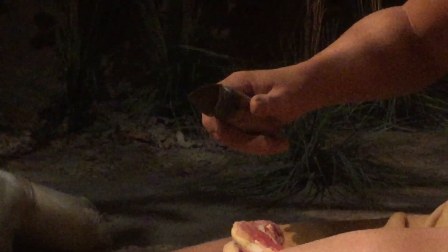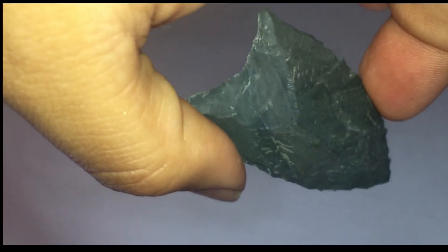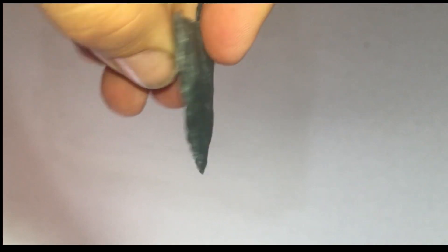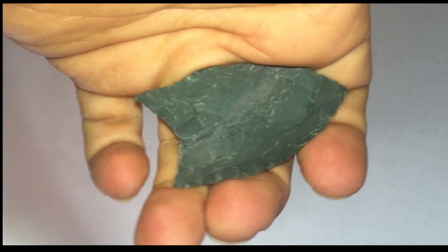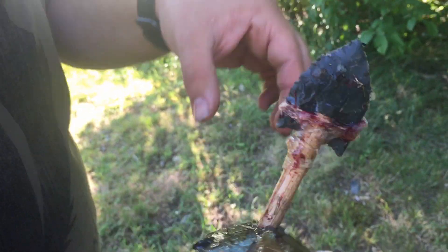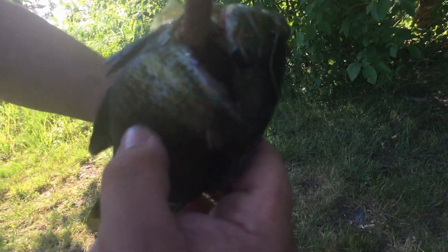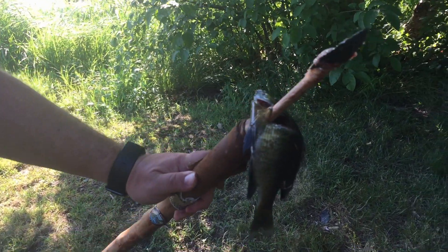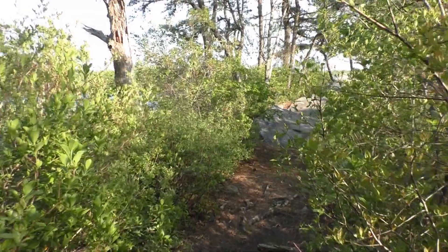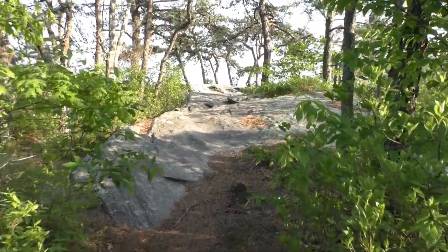Hey YouTube, what is going on. I wanted to go over some things I've been thinking about regarding stone tools. I don't just have an interest in stone tools — I also have an interest in what they were used for, say 12,000 years ago. What were they using the stone tools on specifically? What kind of animals, what kind of plants? What were they eating, what were they living like, and what was life like back then?